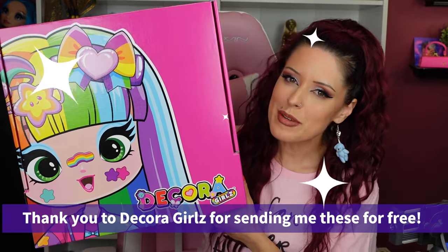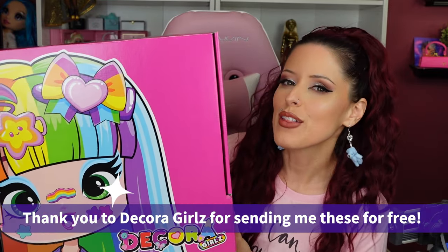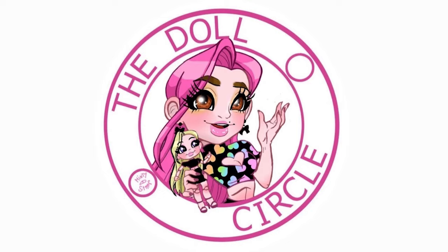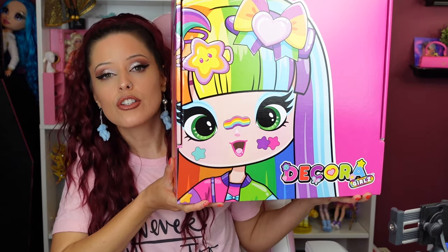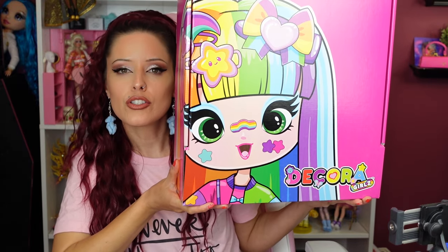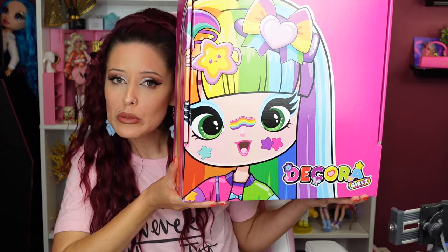Thank you so much to Decora Girls for sending me this for free to try today and share with all of you. I'm super excited because there are new dolls coming out in March and they're going to be available at Walmart and F.A.O. Schwartz. I did read the paper and that's what it says, and they're by Sepia — I've heard people say it both ways. These are called Decora Girls and they have five-inch dolls, larger fashion dolls, and a little cute trunk.